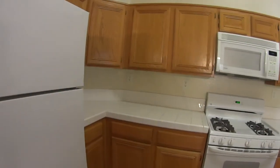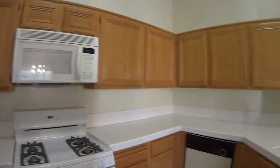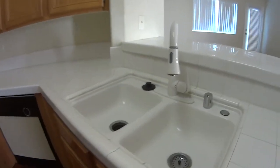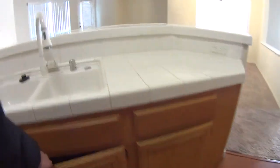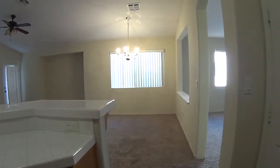It's the older countertops but this one's in good condition, as is the sink. This house has been well cared for.